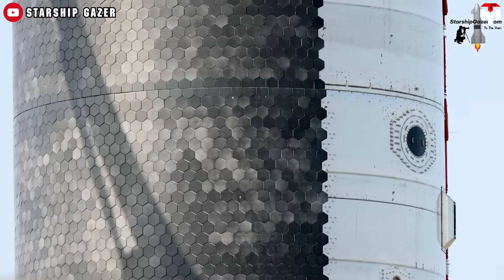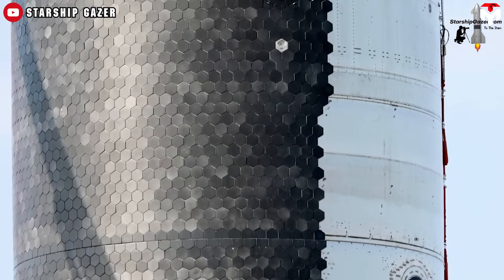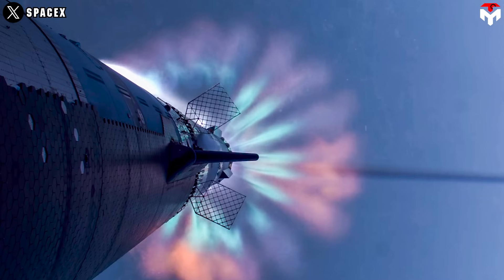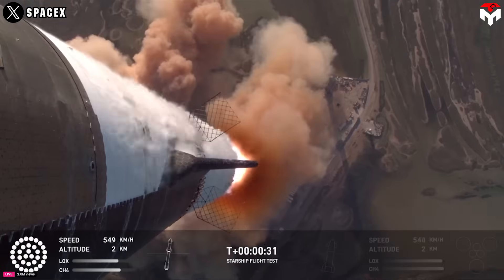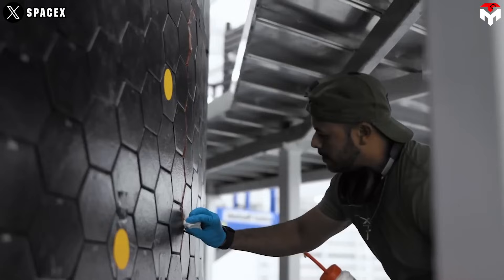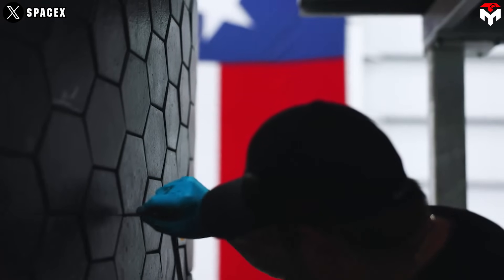Step 2: Shape. Instead of the classic square tiles, Starship uses hexagonal ceramic tiles. Why? Because hexagons fit tightly together, leaving no straight gaps for searing hot air to sneak through and damage the vehicle. This design also prevents hot gases from rushing between the tiles, giving Starship a serious edge in thermal protection.